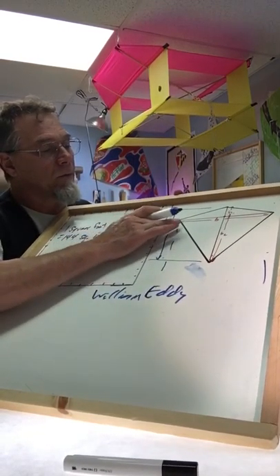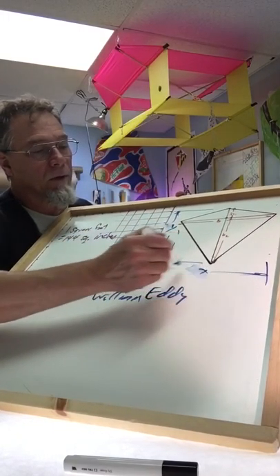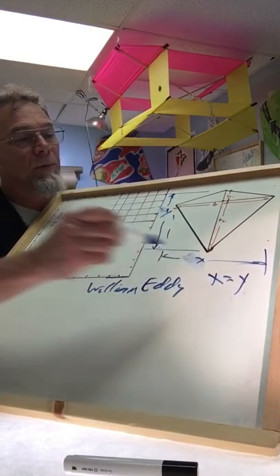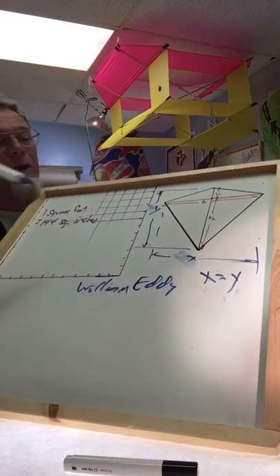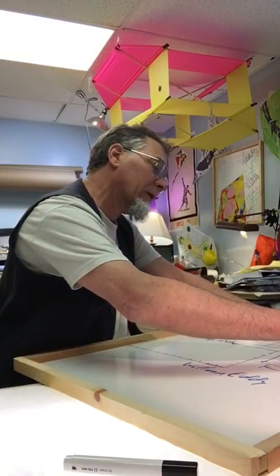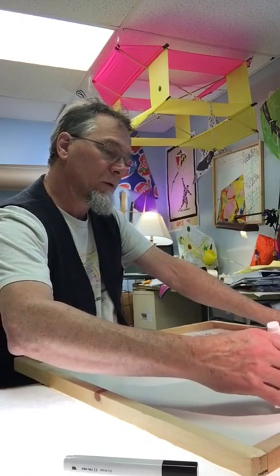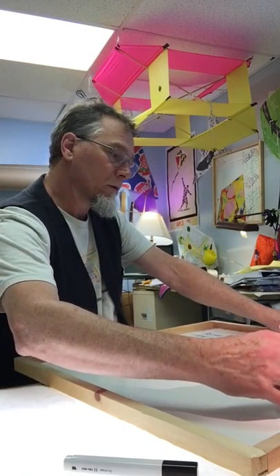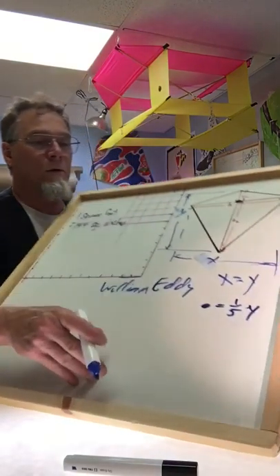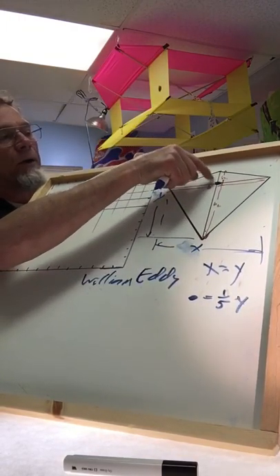Let's call the width x and the height y, and x equals y in this case because the height is the same as the width. That spot right there is one-fifth of the whole distance — one-fifth of the height — which we're going to call h1.